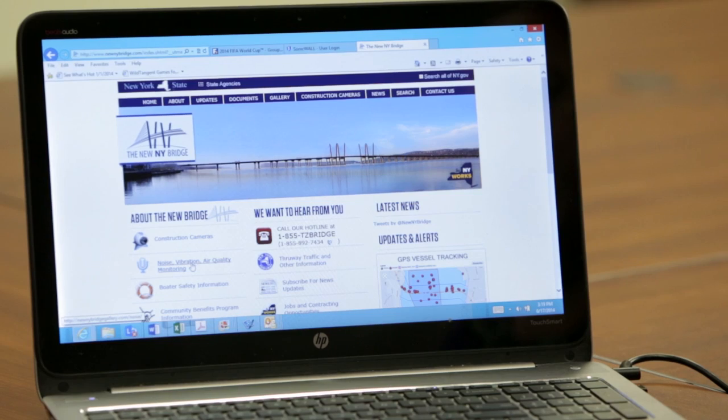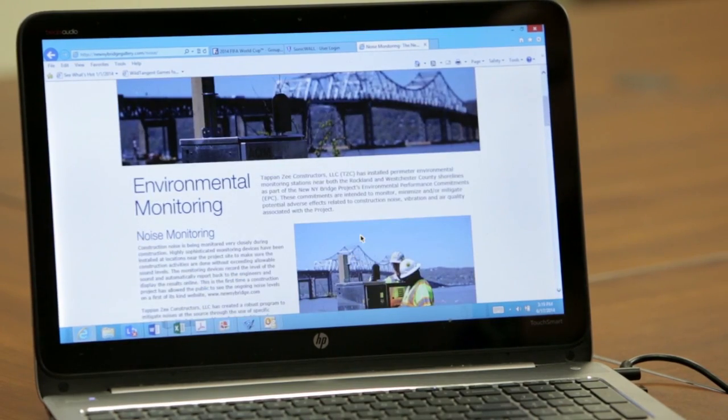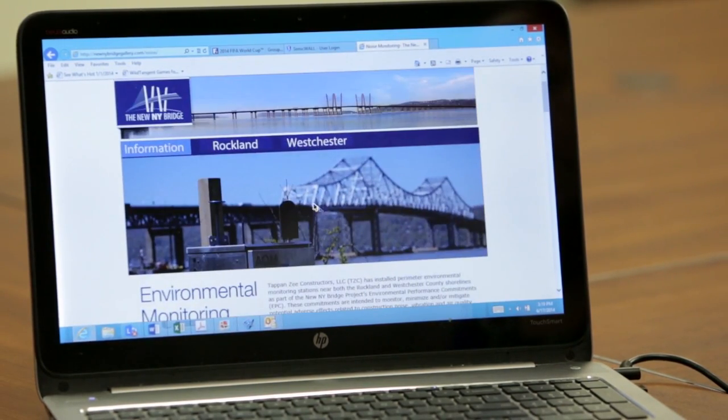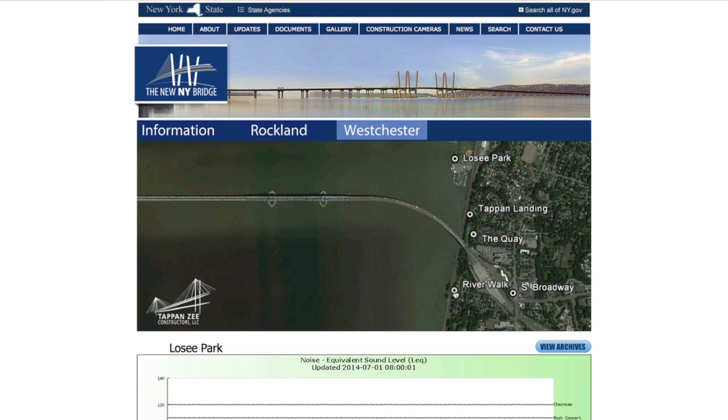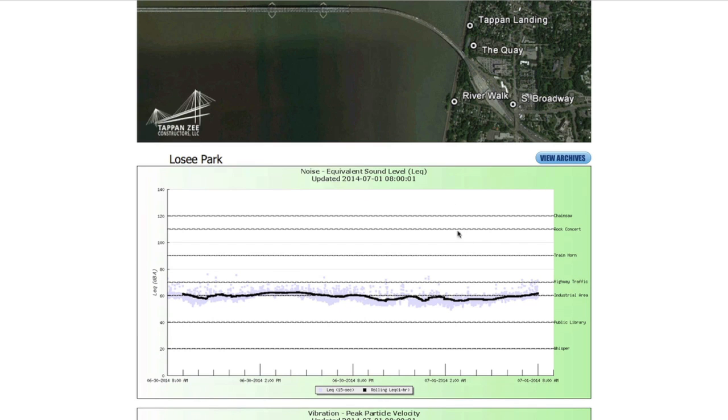So you can go to the Noise, Vibration, and Air Quality Monitoring tab here and click on it, and you will see information about the environmental monitoring stations. On top, you'll see options for Rockland and Westchester. If we click on Westchester, you'll see a map that shows where all the environmental monitoring stations are located in Westchester. And if you scroll down, you'll see the data plots. This one is for noise at Low Sea Park — where we were just a few minutes ago outside.